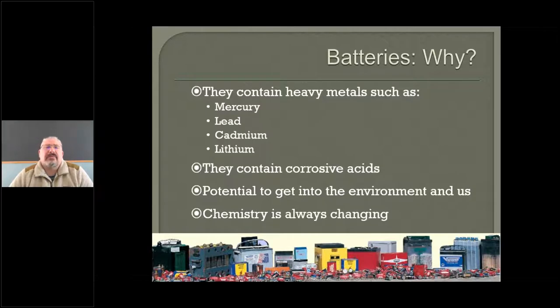And the chemistry — battery chemistry is always changing. Every time I look at an article on a battery, I learn something new. It's an emerging technology.